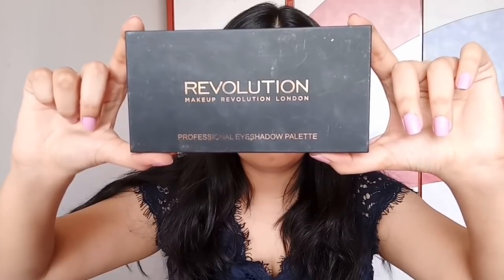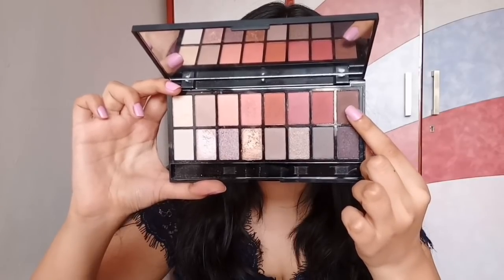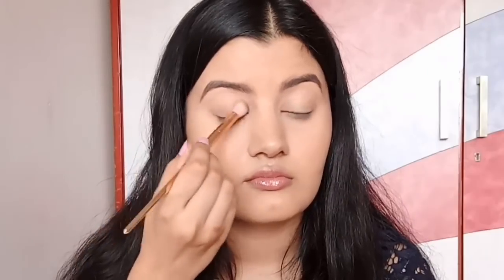For my eyes, I'm using the Makeup Revolution Neutrals Versus Neutrals eyeshadow palette. I'm taking that dark brown color and applying it all over my lid — I just want a flash of color on my lid.